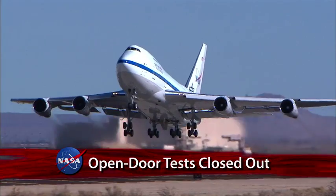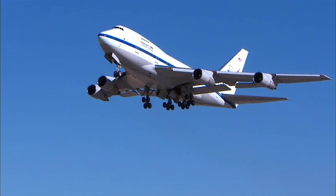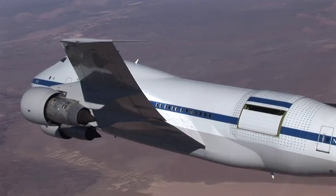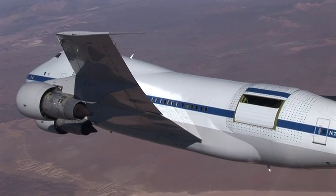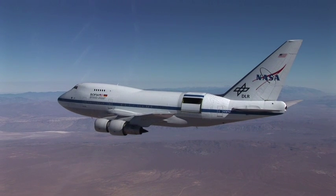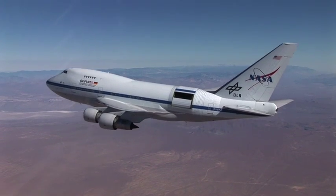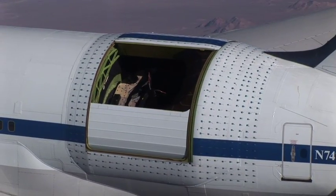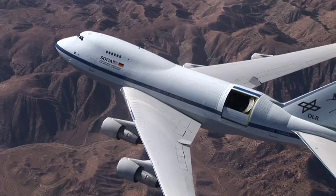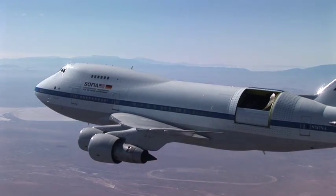Researchers at NASA's Dryden Flight Research Center have recently completed the second and final phase of flight tests on the Stratospheric Observatory for Infrared Astronomy, also known as SOFIA. The performance and structural integrity of this airborne observatory was validated through a series of flight tests that confirmed the aircraft could operate safely at various flight conditions with the telescope's door open. SOFIA technicians at the Dryden Aircraft Operations Facility in Palmdale, California, will now finish installation and checkout of the remaining systems that support telescope operations. The modified Boeing 747 is now approved to begin flying astronomy missions at altitudes as high as 45,000 feet later this year.